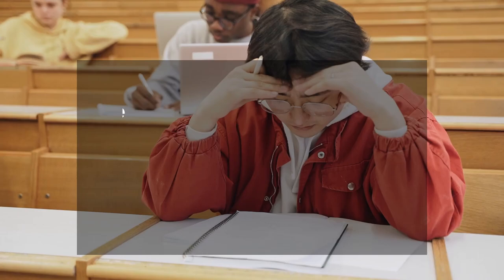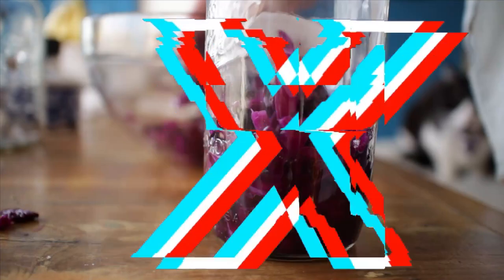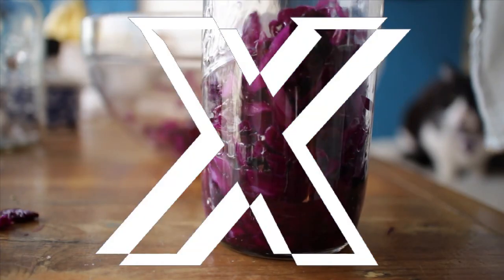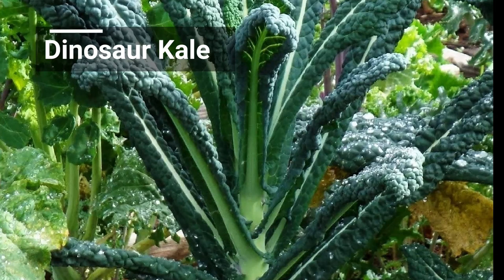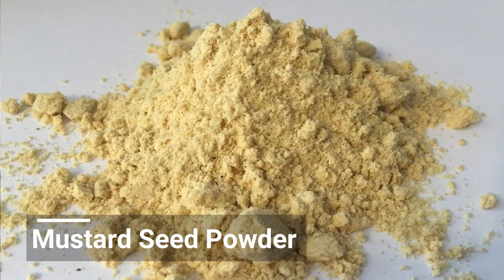Cruciferous vegetables have been shown to reduce blood pressure, blood sugar, increase testing scores, in addition to improving gut health. Don't ferment them — they do lose their anti-inflammatory power when you soak them in vinegar. My favorite ones are either dinosaur kale or purple cabbage. If you chop them up and leave them for maybe 15-30 minutes, or sprinkle a little bit of mustard powder, you'll get more antioxidant power out of those vegetables.